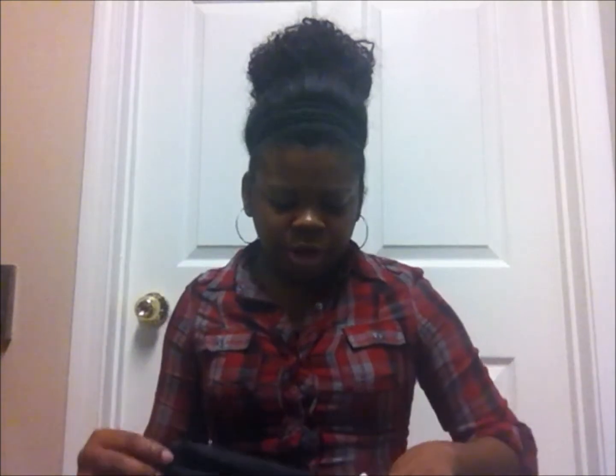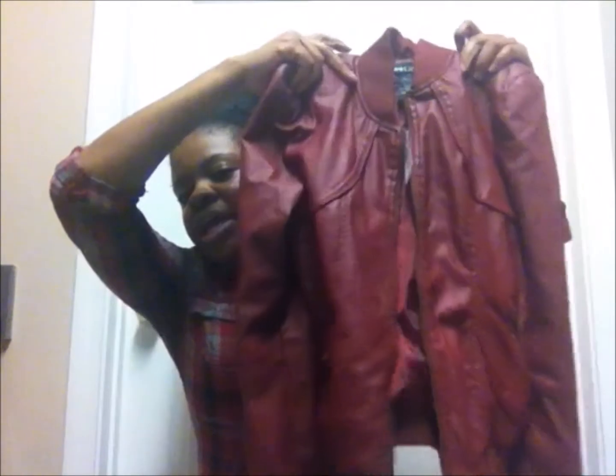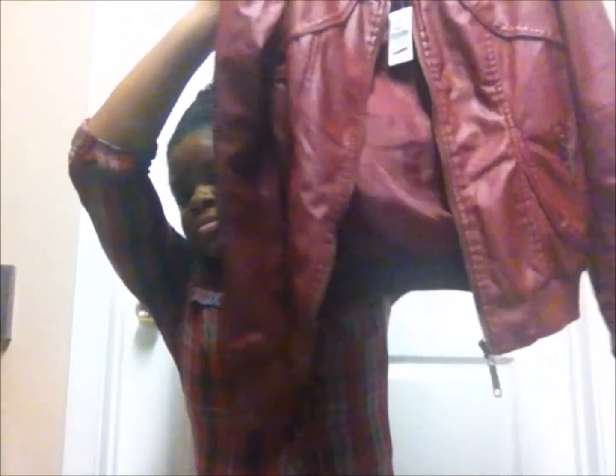Then another little sweater-type thing — it's this pretty charcoal gray with black cheetah or leopard print. I love this thing, it was 15 bucks and it's a small. And then this really cute burgundy jacket — it was like 13-something and it's a small.